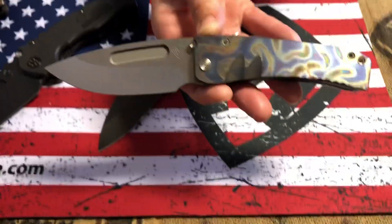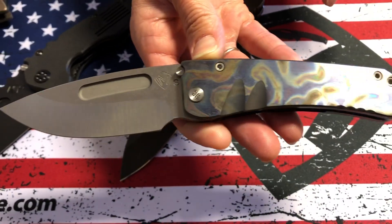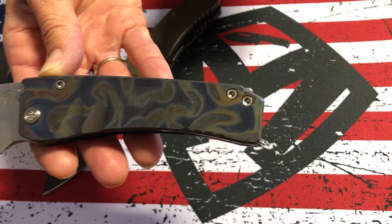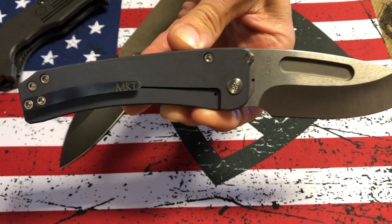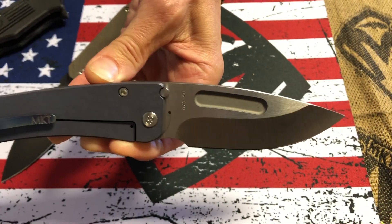A Midi Marauder, S35 tumbled drop point. We have a blue faced inflamed handle, blue anodized spring, and a brushed inflamed clip.